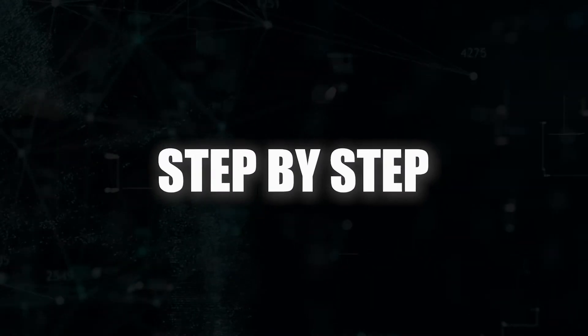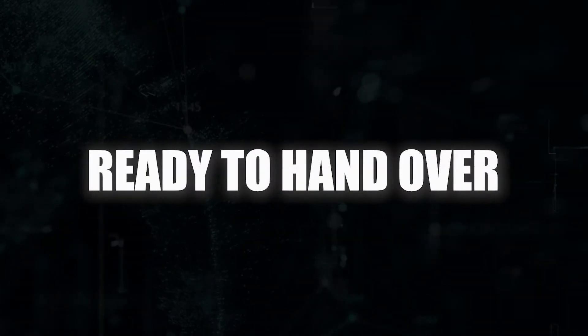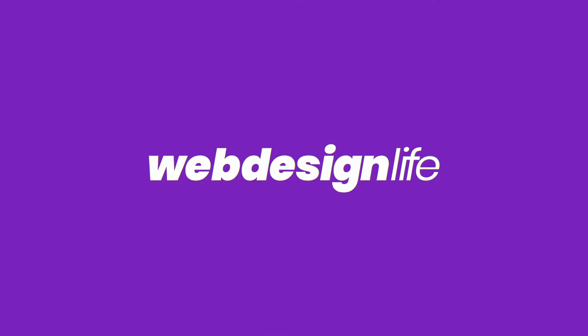Hey guys, welcome back to another video. Tristan Parker here, and in today's video I'm going to be showing you step by step how I personally prep my client websites ready for handover. I've had a couple of questions asking me how I go about doing this, so I thought what better way to explain it than to put together a video.